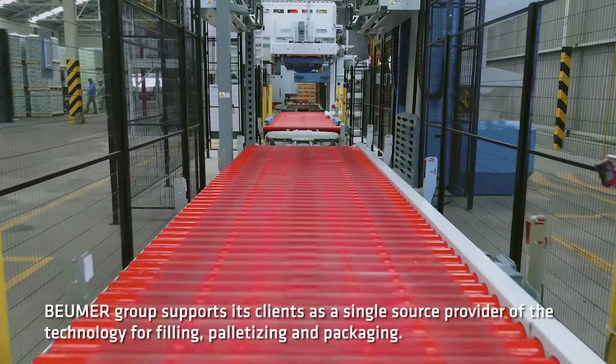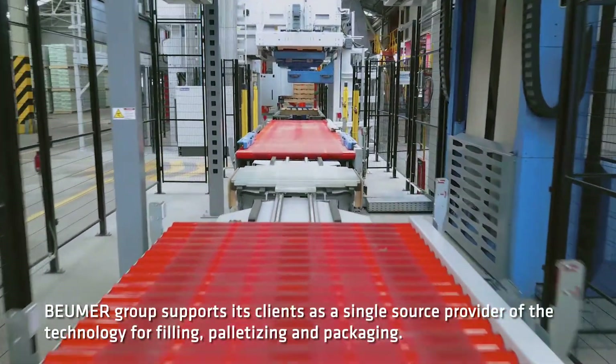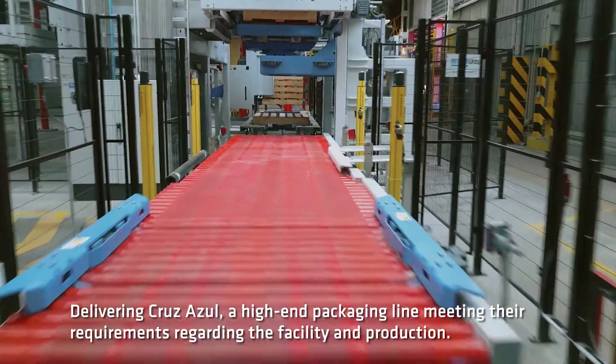Boimer Group supports its clients as a single-source provider, also providing technology for filling, palletizing, and packaging, delivering to Cruz Azul a high-end packaging line meeting their requirements regarding the facilities and production line.